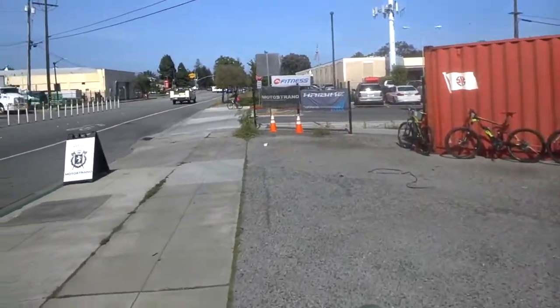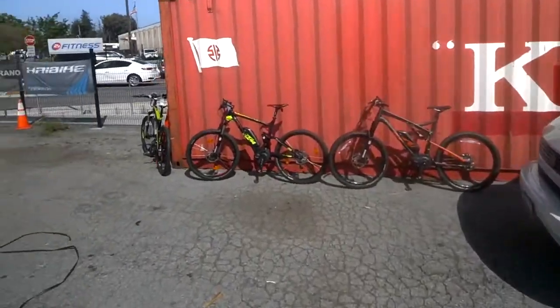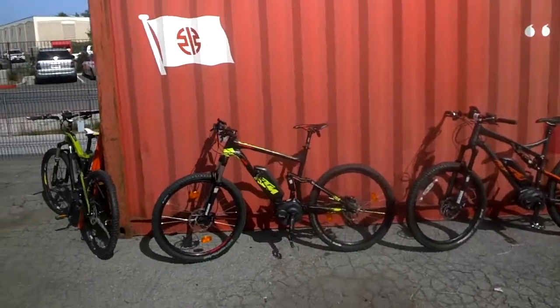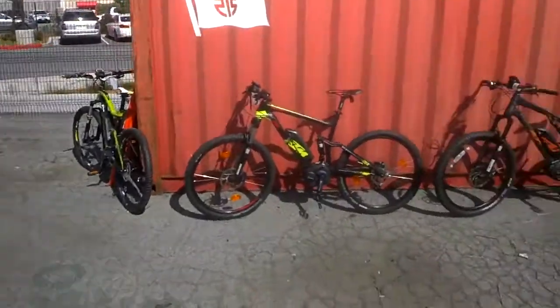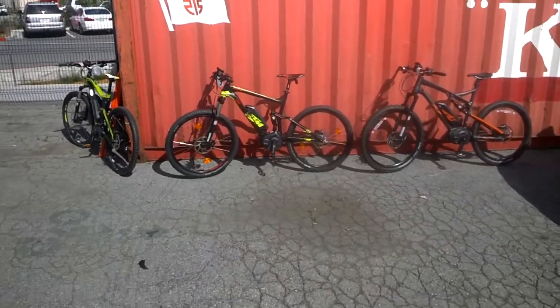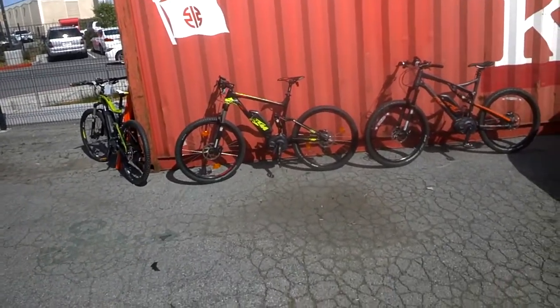Hey guys, I'm Joe with Motostrano and I wanted to show you the new 2016 KTM Macina Lycan 27.5 full suspension electric mountain bike. This is the 2016 model from KTM, and you can find this bike at our store in Redwood City or San Francisco. You can come in, look at it, take it out for a spin, and take one home.